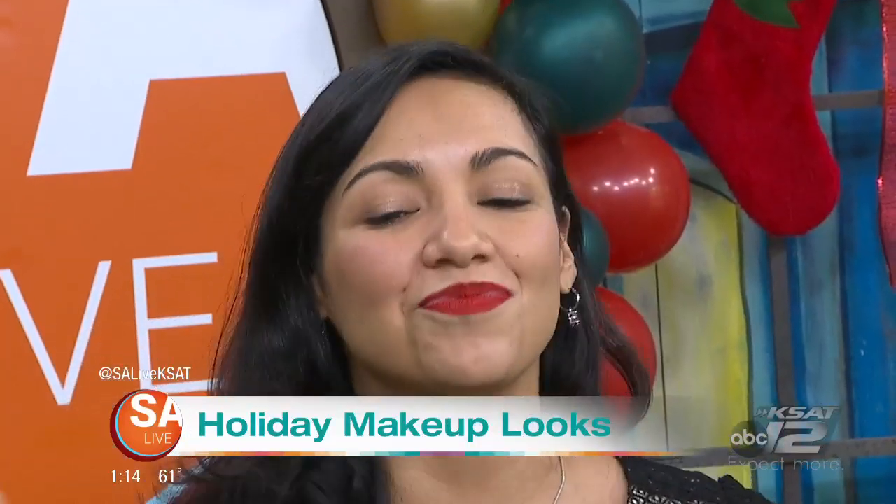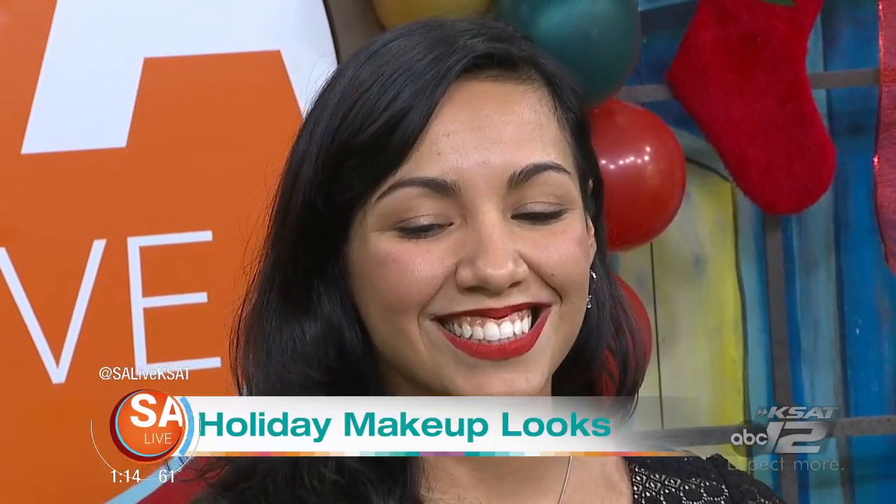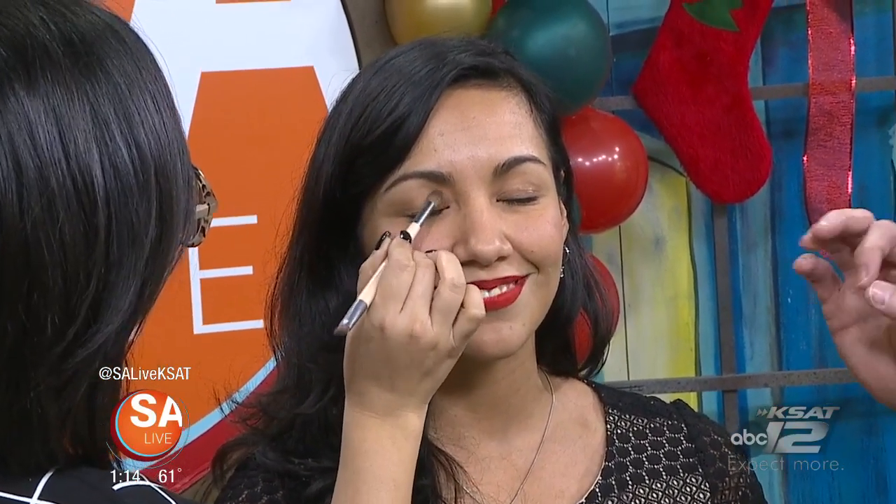So our next beautiful model is Alyssa. We're talking about the lips — the red lipstick. So a classic red lipstick for this holiday season, that's your go-to. And then what we're going to do is a little demo on her eyes — we're going to do a gold eyeshadow.